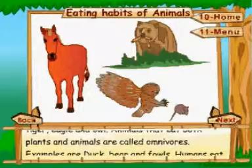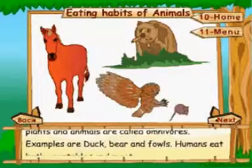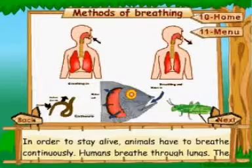Animals that eat both plants and animals are called omnivores. Examples are duck, bear, and fowls. Humans eat both vegetables and meat.